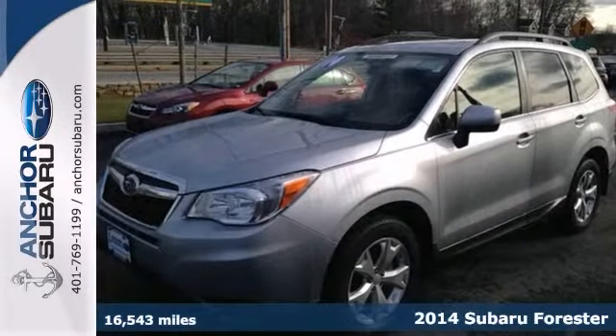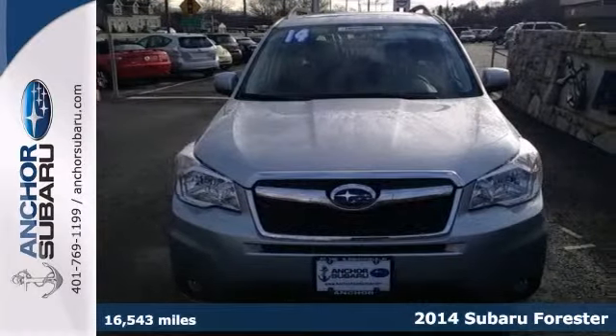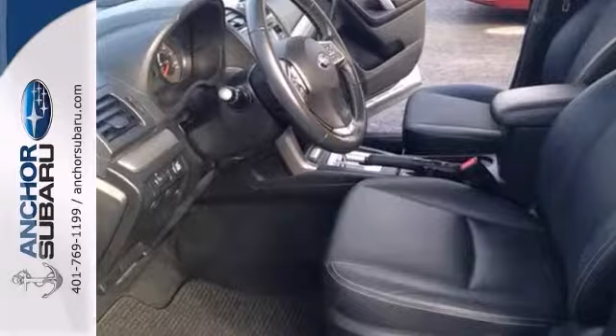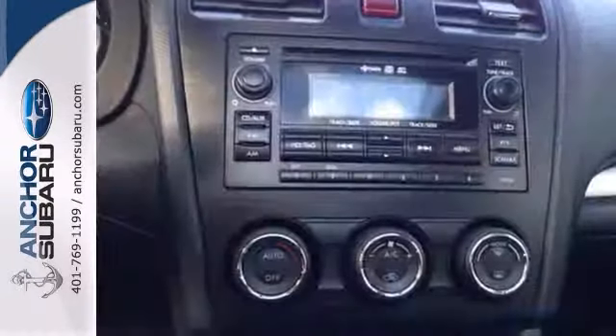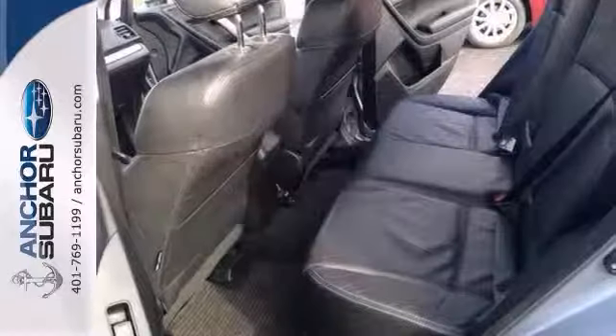Here's a 2014 Subaru Forester Limited. This Forester has alloy wheels and all-wheel drive. It also features the moonroof and the cold weather package. Add to that privacy glass and the balance of the factory warranty, and you've got an attractive vehicle looking for a new home.